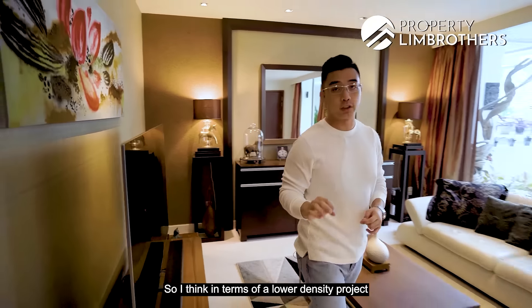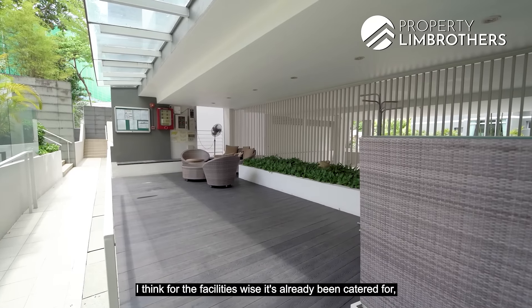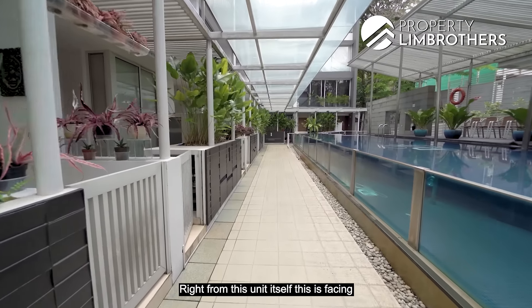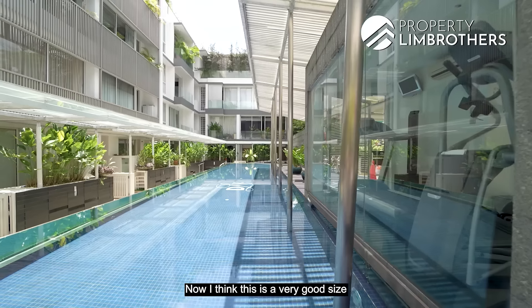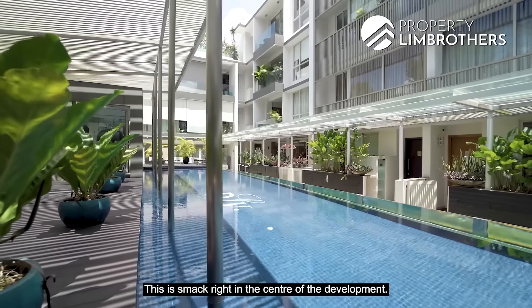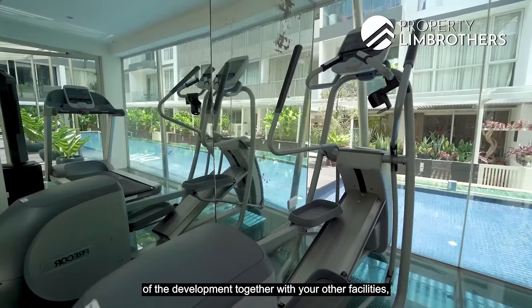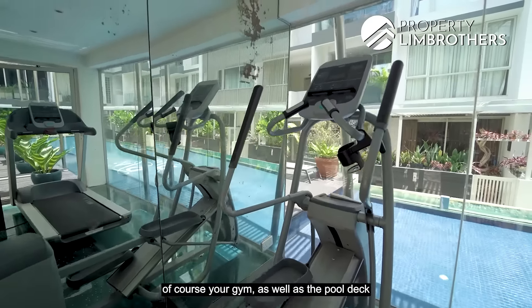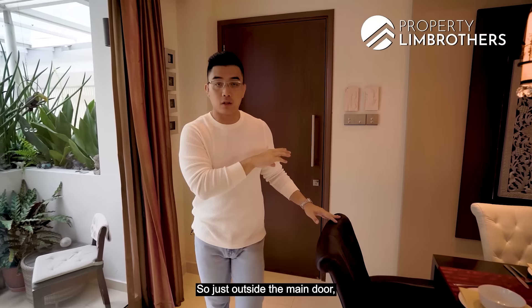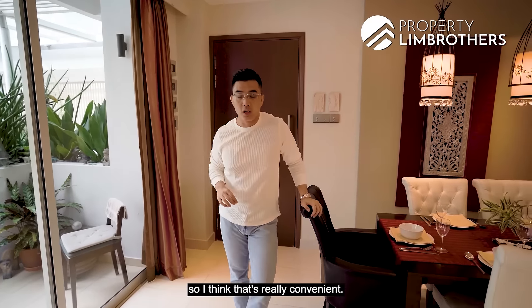For a lower-density project of just 25 units, the facilities here are very sustainable and well-catered. This unit faces towards the infinity pool, which is a very good size and sits right in the center of the development, stretching across the entire central portion. Together with the gym, pool deck, and barbecue pits, everything is right here. Just outside the main door is the lift that brings you down to basement parking — very convenient.